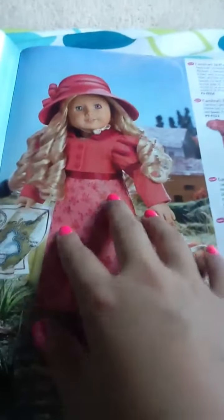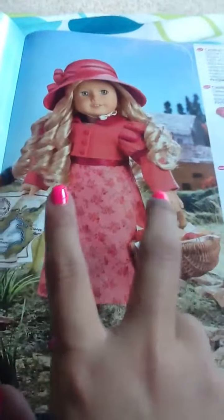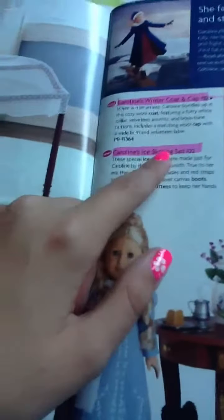This is Caroline's travel outfit, and basically it's three different outfits. Another YouTuber — I don't know her username — said this dress looks like something you can make, and she's right. Then we have her boat, which is kind of silly if it can't float.